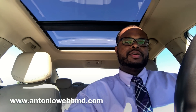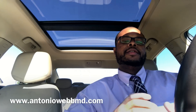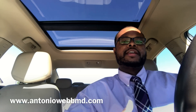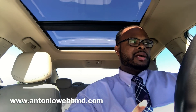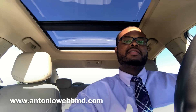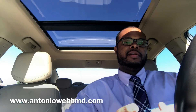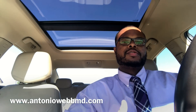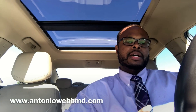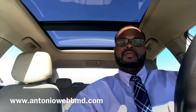Number three is that you need to have other parts of your application that can compensate for that low Step 1 score. Research — if you have publications, that will really help you out. Letters of recommendation are important; a lot of things in the medical field are about who you know. If you know someone who has written a really strong letter that speaks highly of your character and work ethic, that can help you out.